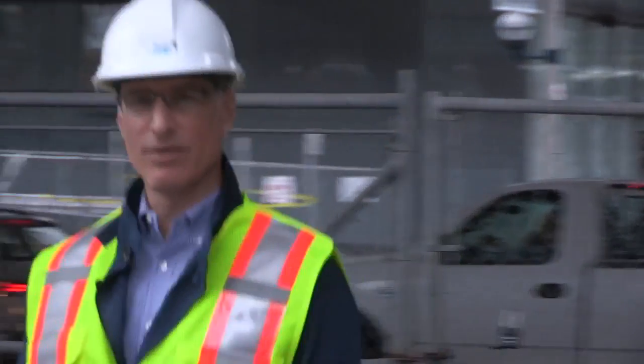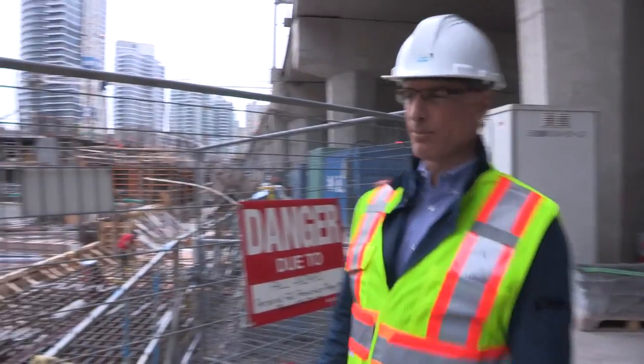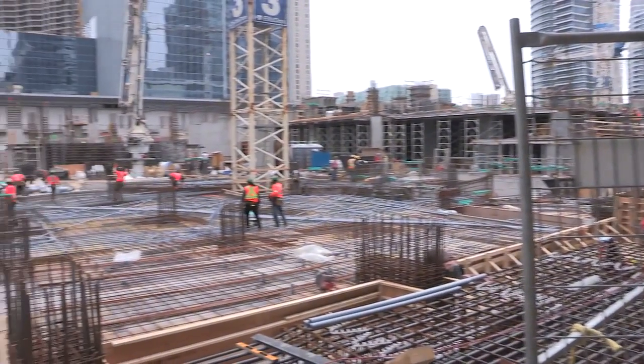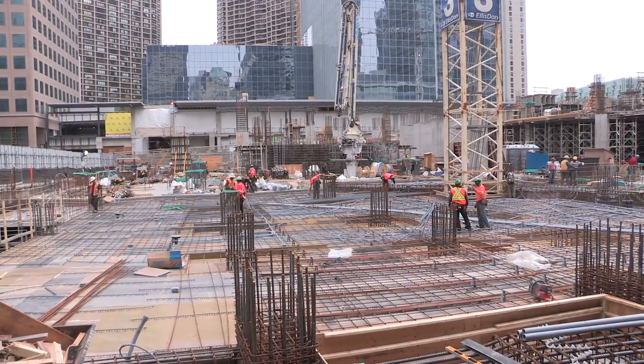Hi, I'm Guy Belanger with Mankus Developments. Today we're at One York. Our structure is just rising up to grade now. In front of us is the last pour at the ground floor level, which we're about to pour in the next day or two.